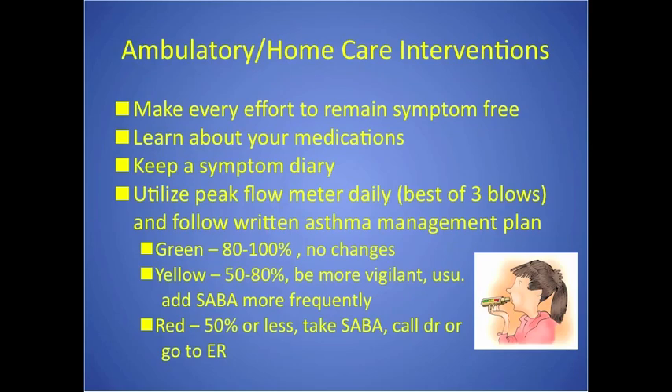For ambulatory and home care, the goal is to prevent acute exacerbations entirely through proper medication use, knowing personal triggers, and using a peak flow meter daily. The correct technique: it is the best of three blows, not the average. Patients blow out as hard as they can — like blowing out a birthday candle — not inhaling into it. They typically do this in the morning, sometimes evening, and record the best of the three readings.